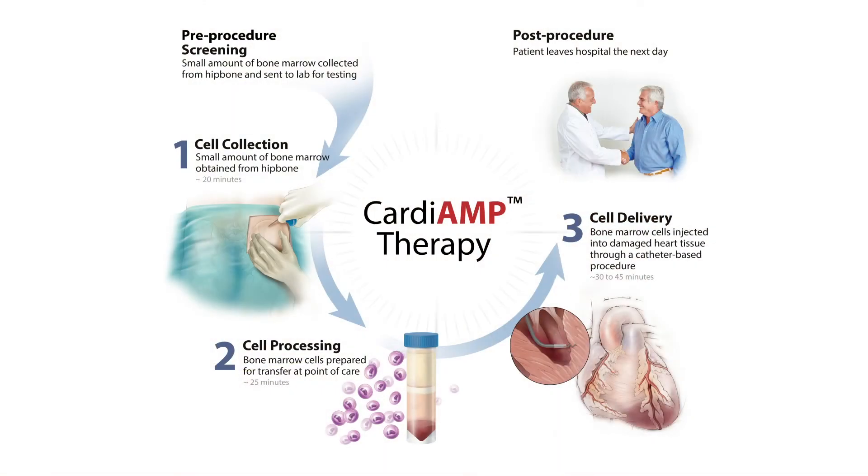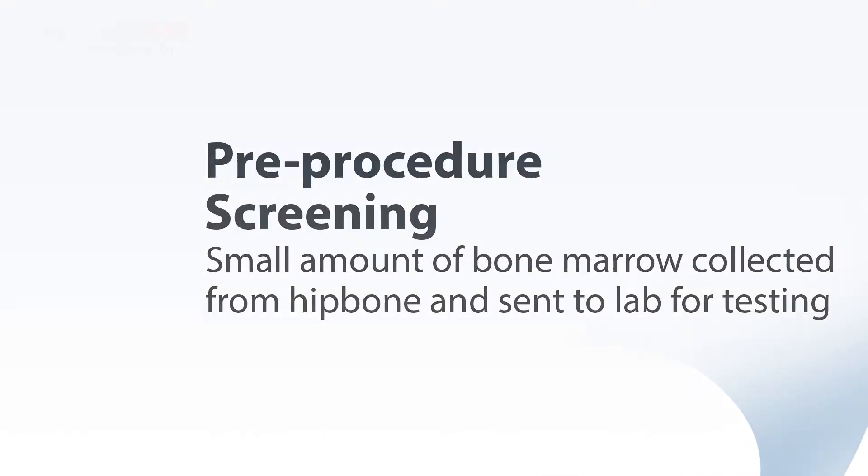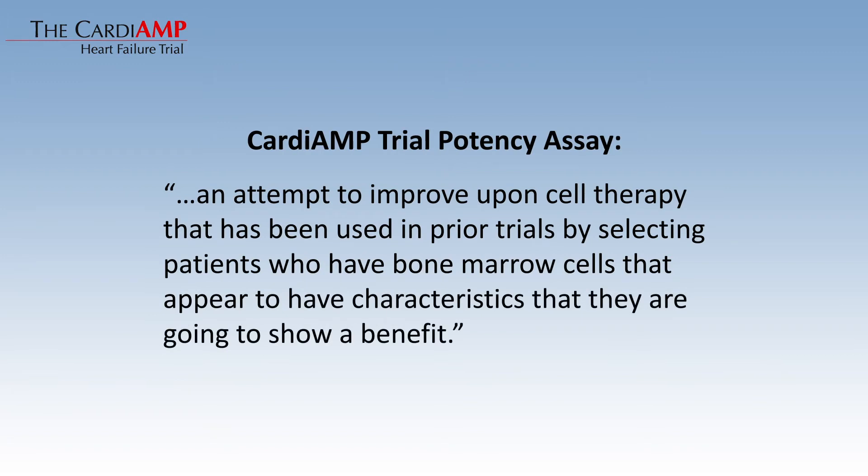One of the novel features of the CARDIAMP trial is that we have this potency assay. This is an attempt to improve upon the cell therapy used in prior trials by selecting patients who have bone marrow cells with characteristics indicating they are going to show benefit.